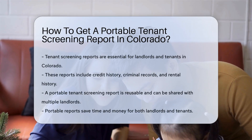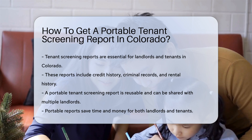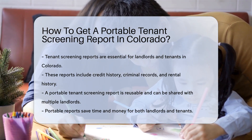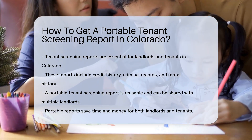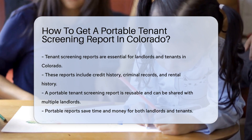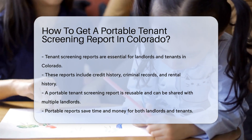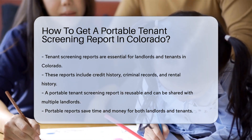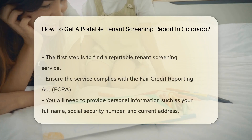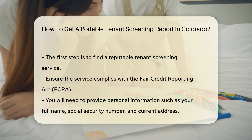In Colorado, tenant screening reports are essential for landlords and tenants. These reports provide a comprehensive background check that often includes credit history, criminal records, and rental history. A Portable Tenant Screening Report is reusable, meaning it can be shared with multiple landlords, saving time and money for both parties.